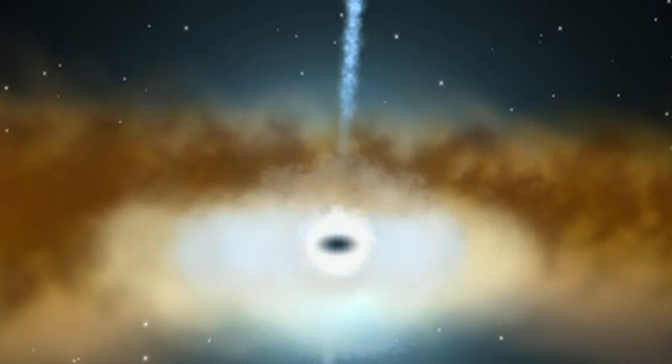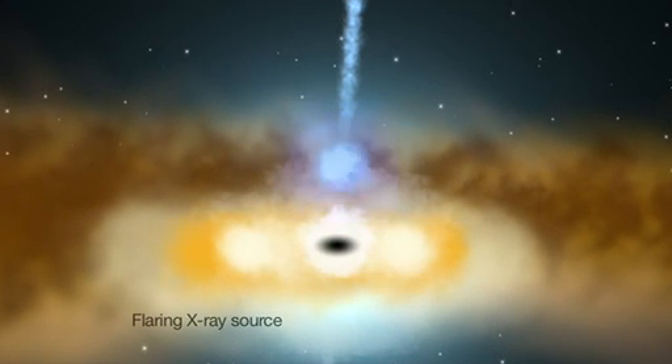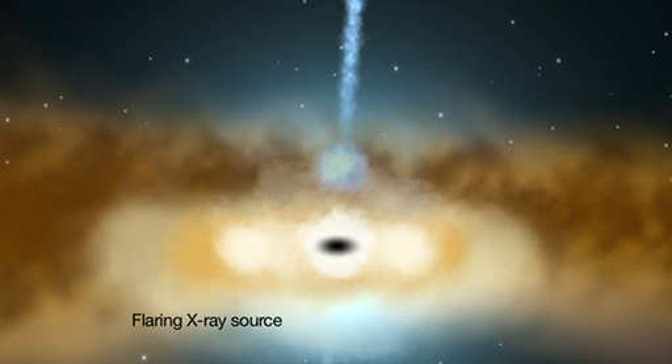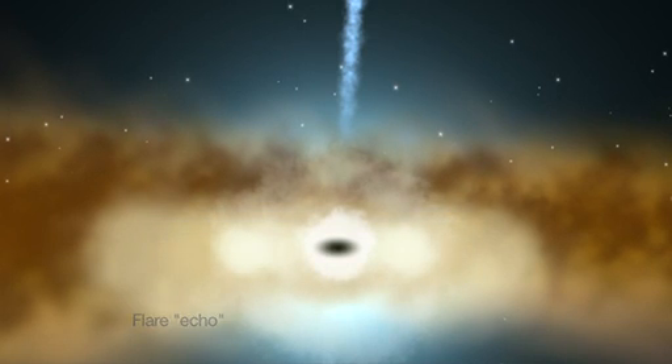Recently, scientists using the XMM-Newton X-ray satellite showed that a mysterious source of X-ray flares actually lies high above the disk. About half an hour after each flare, the inner accretion disk lights up with an X-ray echo.